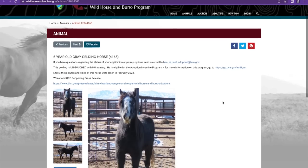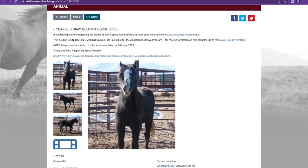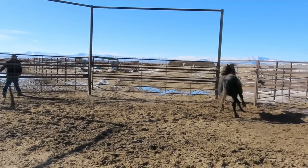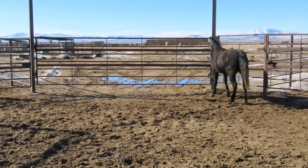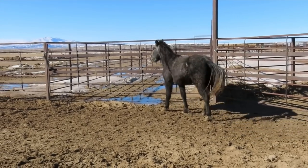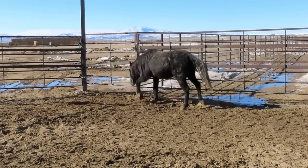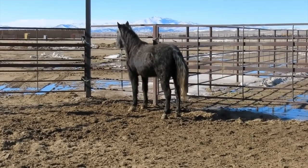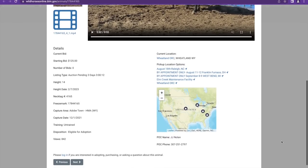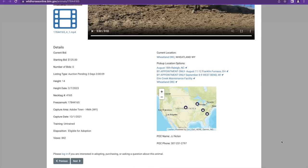Next is tag 4165 — oh my goodness, look at that face! So cute! It's a six-year-old grey gelding. The person in the pen is just trying to keep him moving so adopters can see how he moves from afar. It's not always perfect but that's why they're doing it. He's 14 hands, from Adobe Town, Wyoming, gathered December 1st, 2021.